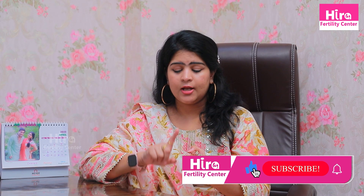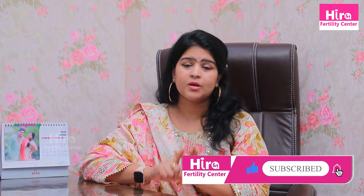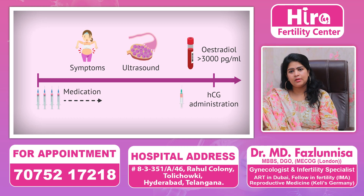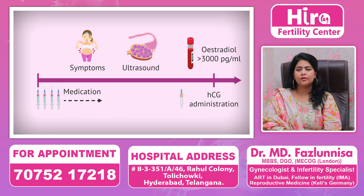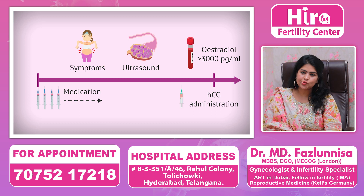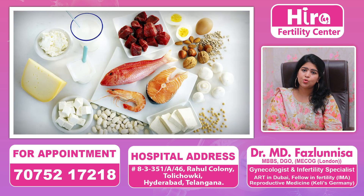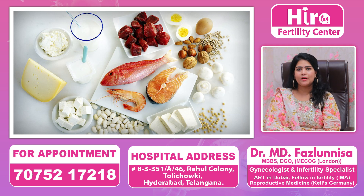If we have OHSS, we should never proceed with a fresh transfer. If there is OHSS risk, we should do a frozen transfer instead. To avoid OHSS, we have to avoid certain tablets and injections, and follow a one-week high-protein diet, and avoid excessive water intake.